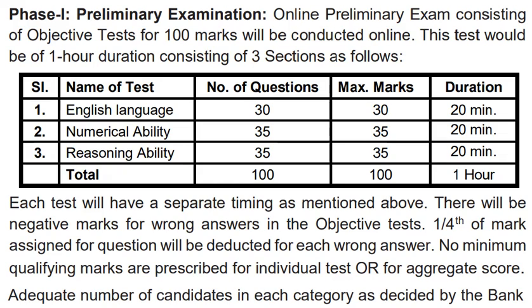Hi guys, welcome to our channel. I am studying Irihu Jam. So friends, SBI has invited clerk application forms from 3 January to 26 January. This is the information about the application form.